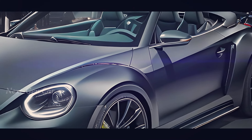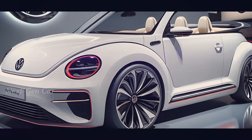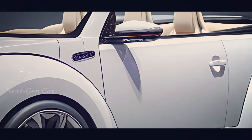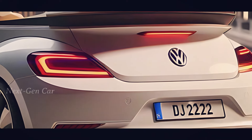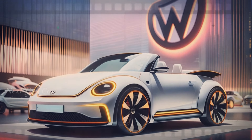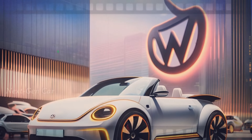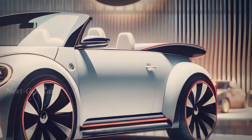But the 2025 Beetle Cabriolet isn't just about reliving the past — Volkswagen has packed it with all the latest technology to make your ride unforgettable. On the inside you'll find a driver-focused cockpit with a fully digital instrument cluster and a cutting-edge infotainment system. But don't worry, they haven't forgotten the classic touches — expect premium materials and design elements that pay homage to the original Beetle.